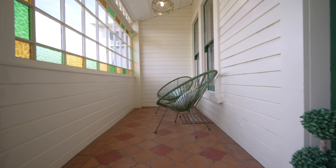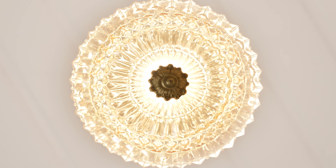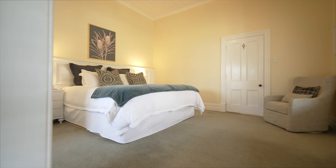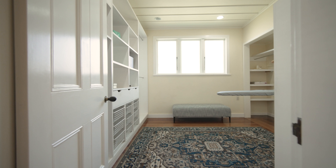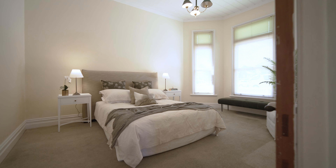Entering the home into the elongated hallway, your eye is instantly drawn up to the 12-foot stud height ceilings. The master suite is exquisite and includes Stratford hotel doors repurposed into panelling behind the bedhead. There is a walk-in wardrobe with built-in storage, a shoe polishing station, and an in-built ironing board.